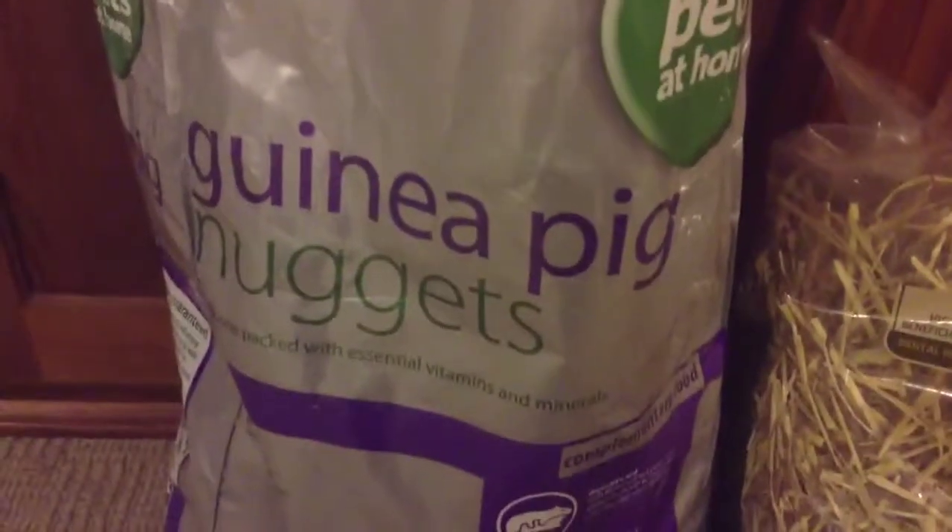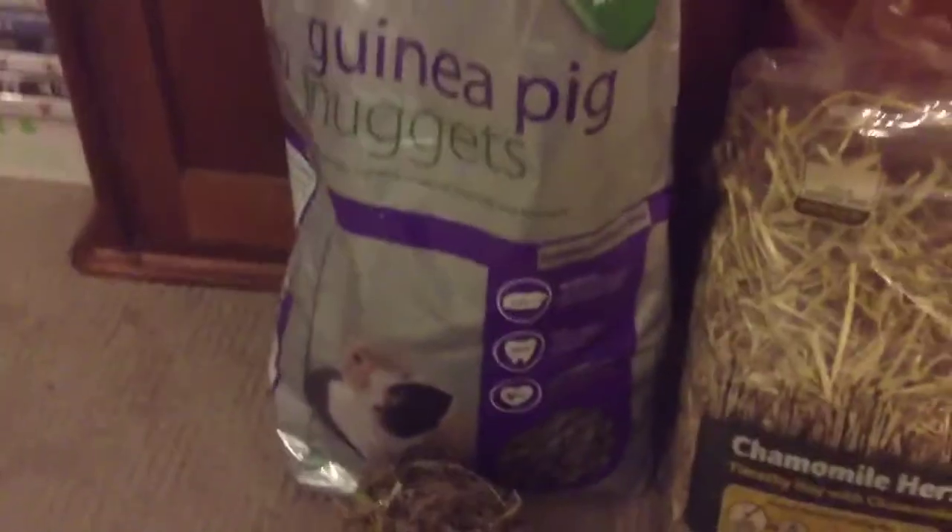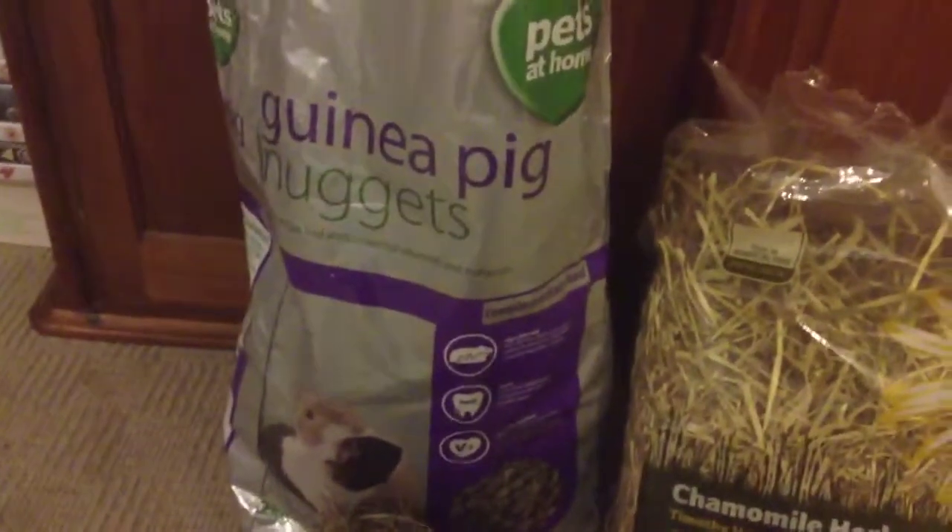So my last favourite product is guinea pig nuggets. These actually supply all the supplements guinea pigs need, like Vitamin C. It's important because they can't provide it themselves.